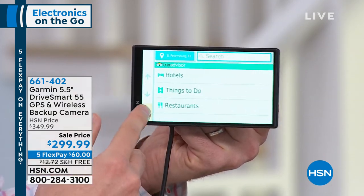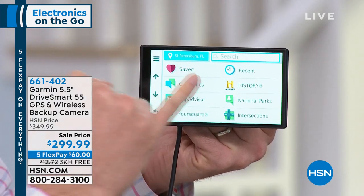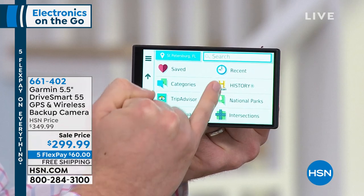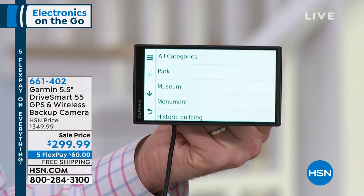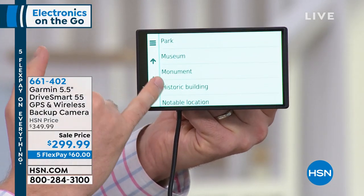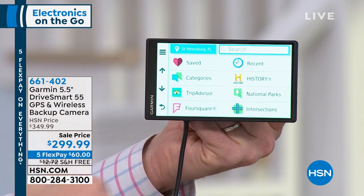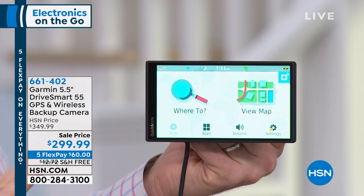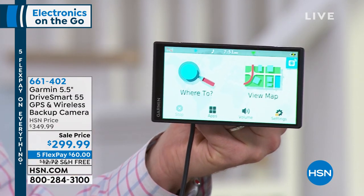If you're a fan of national parks, all the national parks are built in as well — you can find all the different zones, all the history. There are parks, museums, everything you need right there. When you're ready to go and you know where you want to go, it's completely hands-free — all you have to do is use the voice command.